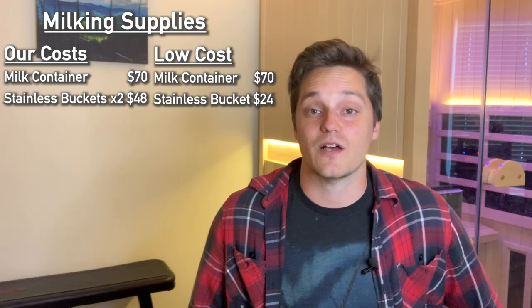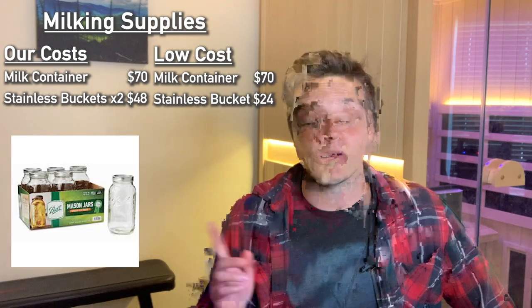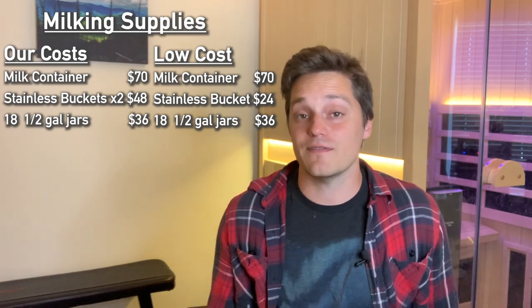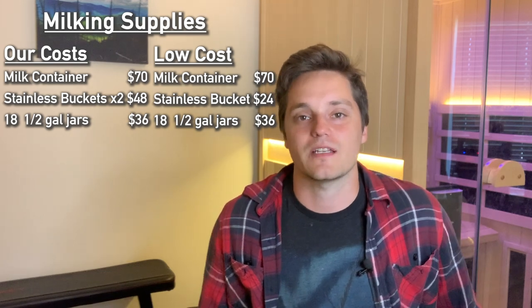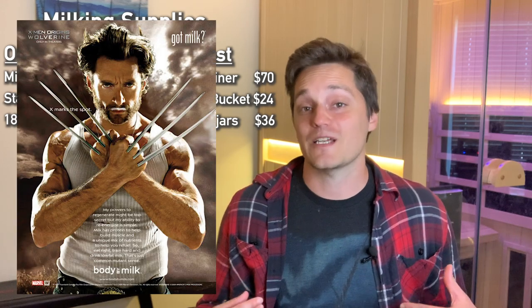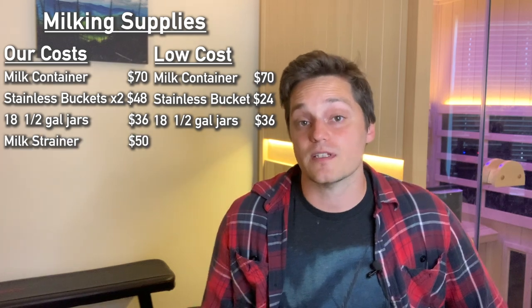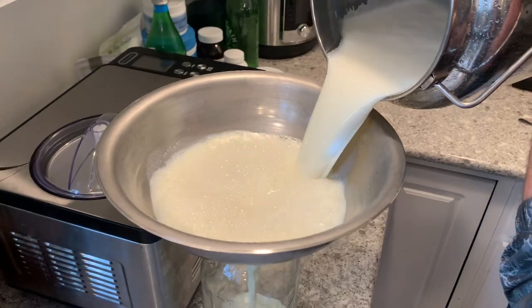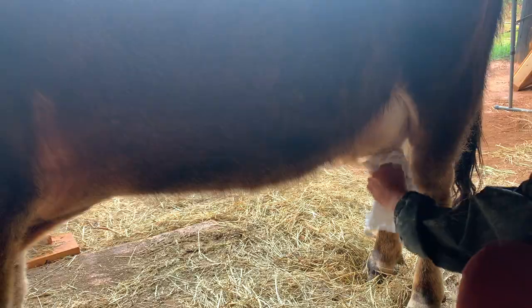We bought 18 half-gallon mason jars for $36 total at two bucks a jar. Even if you get plastic ones they're about $2 each, and it's not a good idea to reuse old milk jugs when you're going through all the trouble to get your own fresh, clean, quality family milk. You're also going to need a milk strainer — we purchased ours for $50, a four-quart stainless steel one. You'll be looking at about the same cost even for a low-cost option.